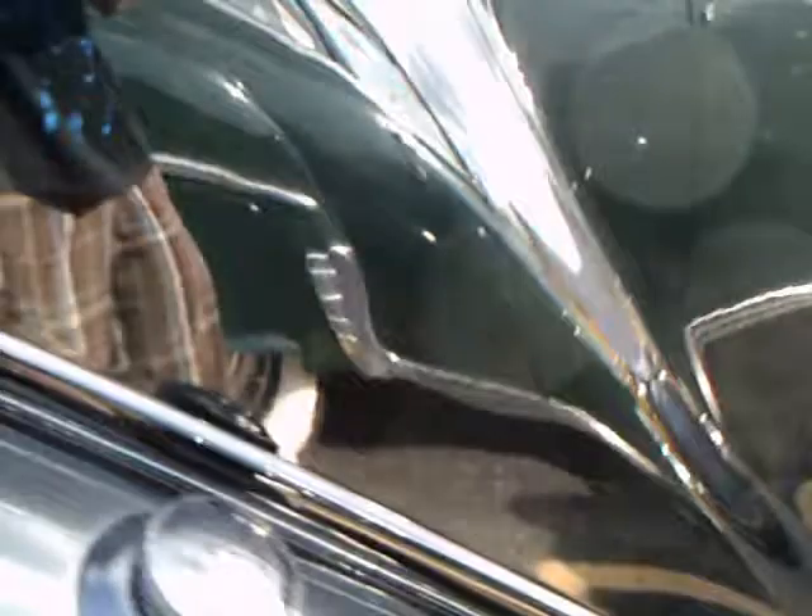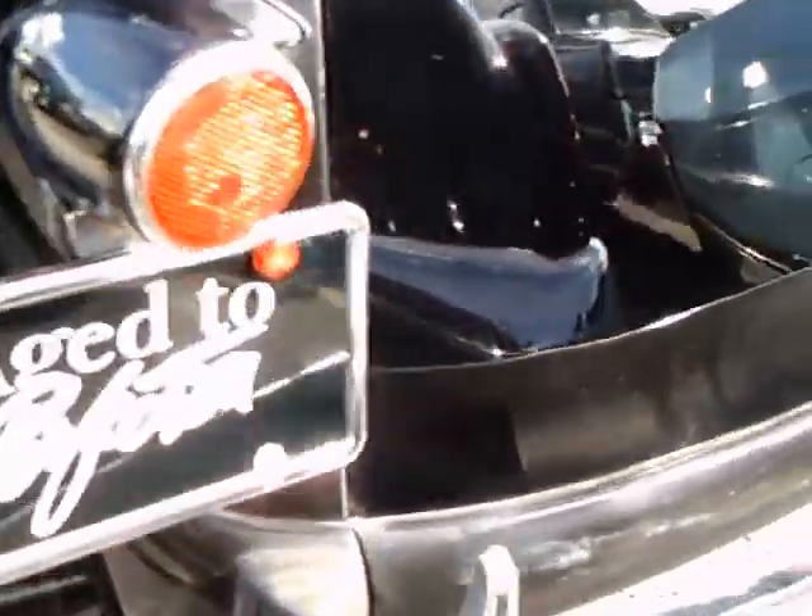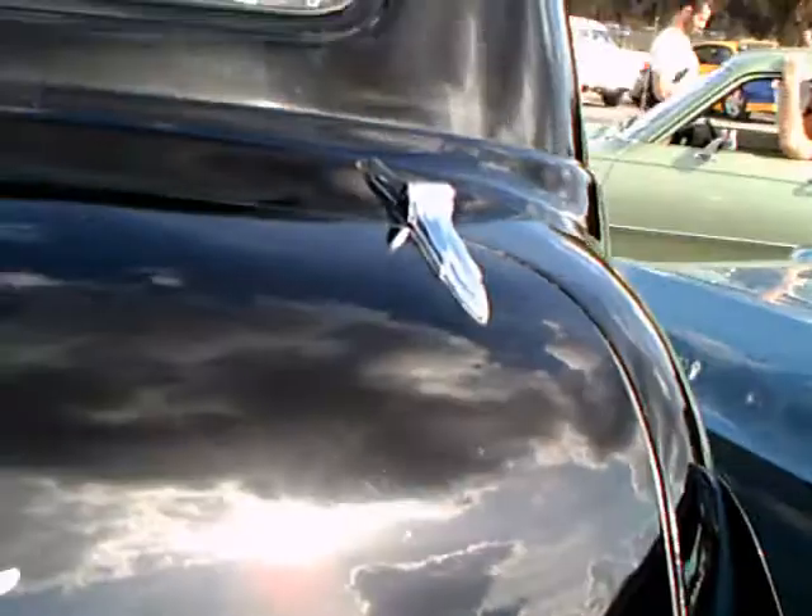And there is the fender skirt. Notice the bolt in the middle — you turn that and the fender skirt can be removed to change the tire.